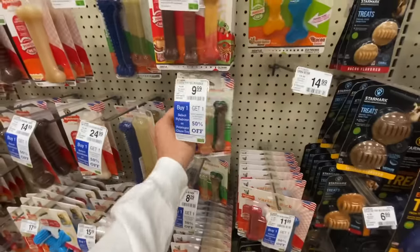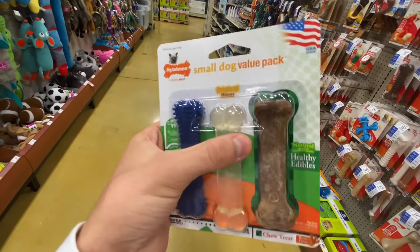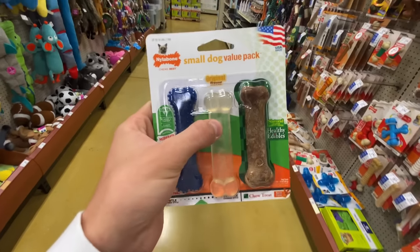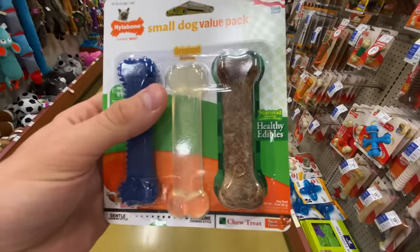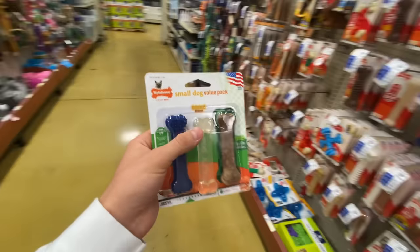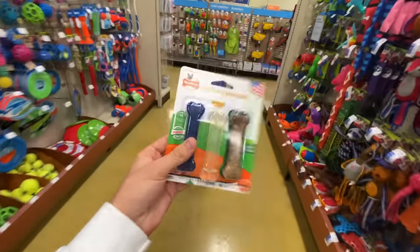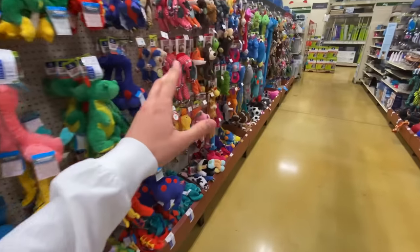These right here are going to be pretty good as well — you've got three different bones. This one is a textured one, this one is a little more hard, and the middle one is kind of a soft one. So you have a healthy edibles, a moderate chew, and the original flavor. Like I said, we want to give these puppies a nice variety. So now we have a nice rubber toy and different textured bones.